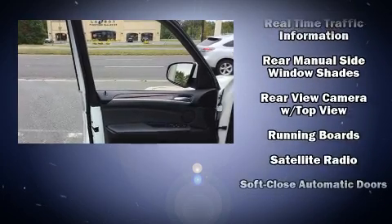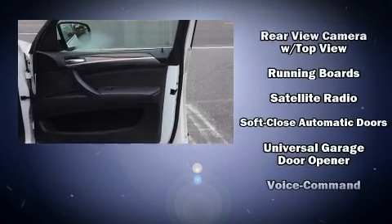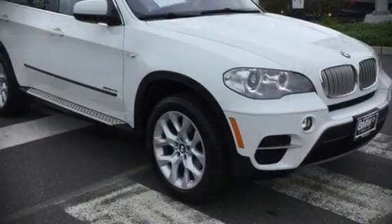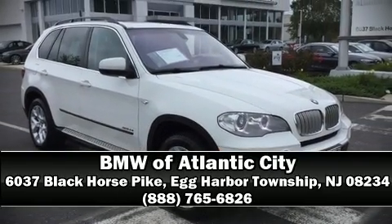It also arrives with a Carfax history report, providing you peace of mind with detailed information. Stop by our dealership or give us a call for more information.